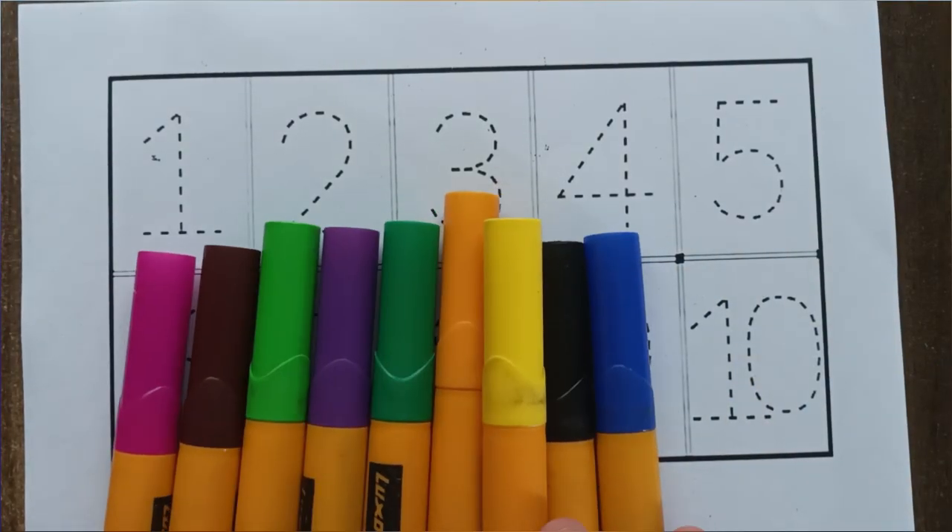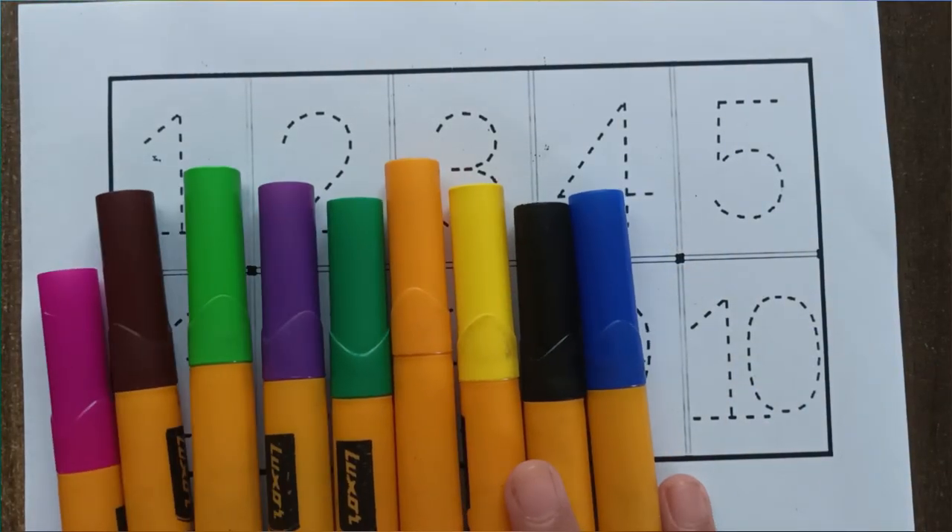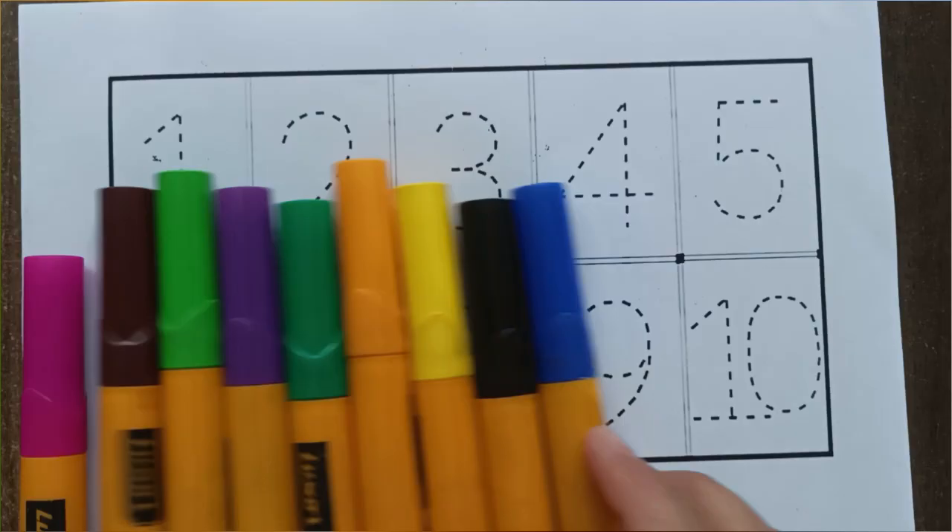Hey children, welcome back to our channel. Let's learn number and color.